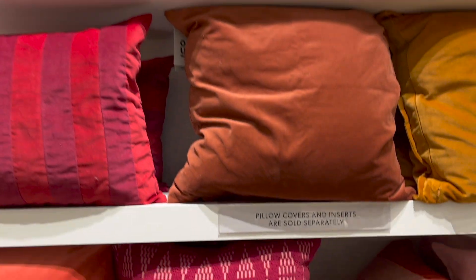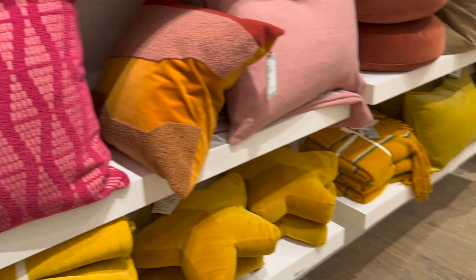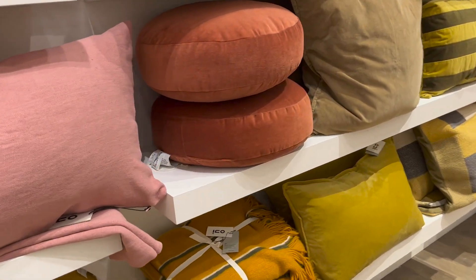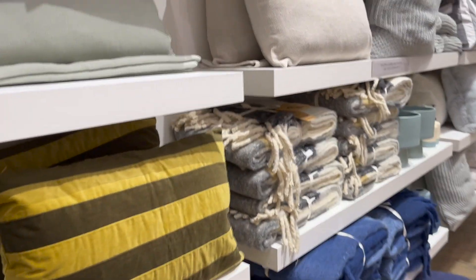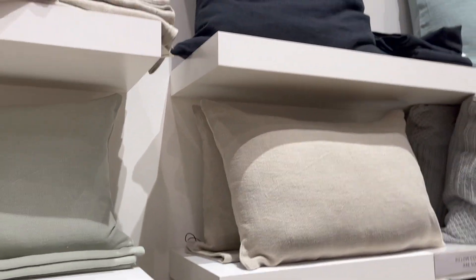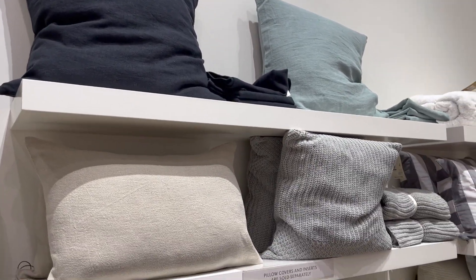Here are all those fall and winter pillows I was talking about. It says pillow covers and inserts are sold separately, however I was a little confused because all the prices were just on the pillows. But amazing deals - there were some beautiful pillows, like sherpa pillows for $20 to $29, really fluffy, beautiful quality, beautiful fabrics, well made. So if you want to stock up now, next fall and winter you'll have brand new decor that you got for a steal of a deal.